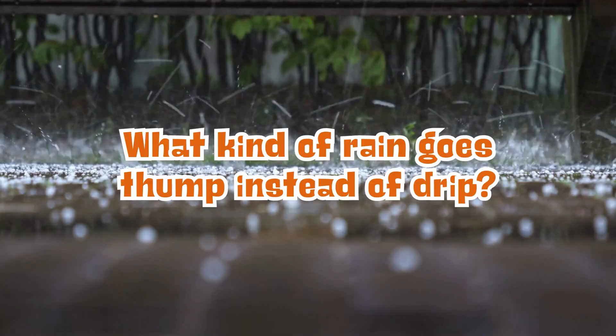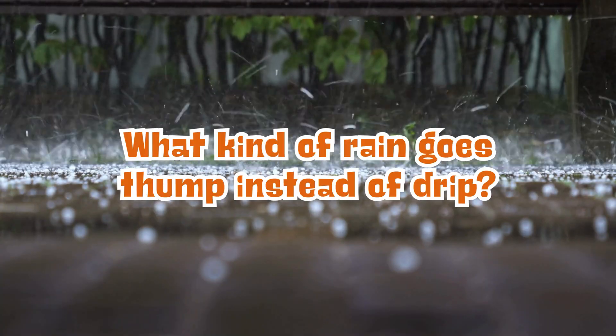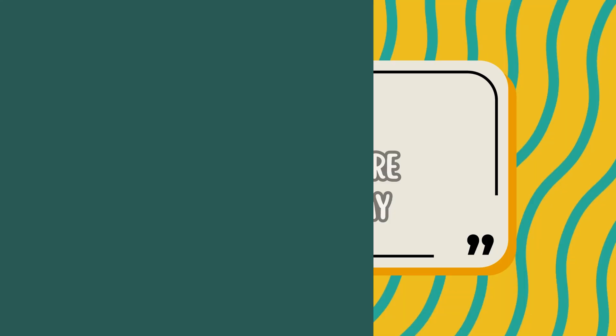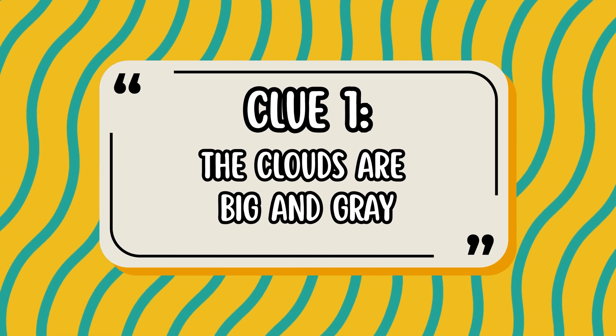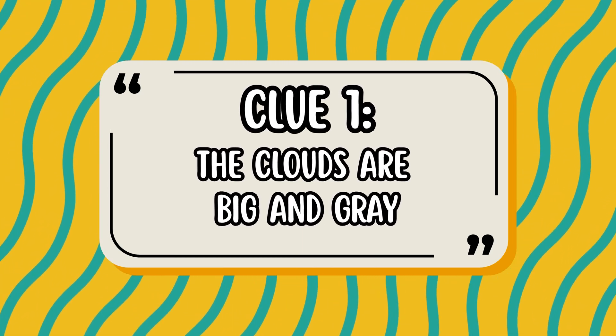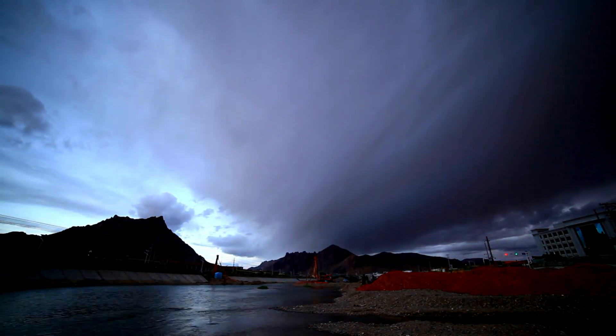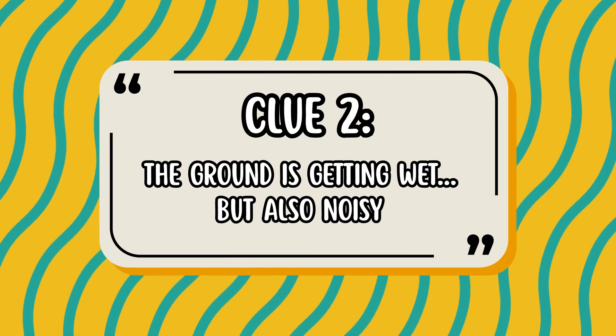What kind of rain goes thump instead of drips? Let's explore the clues. Clue 1: The clouds are big and gray.